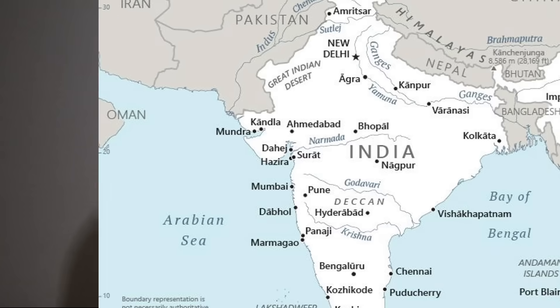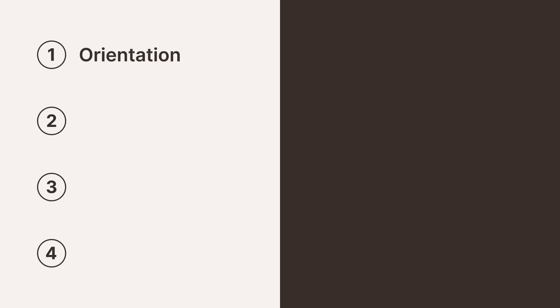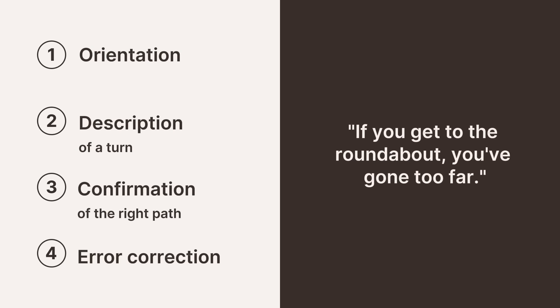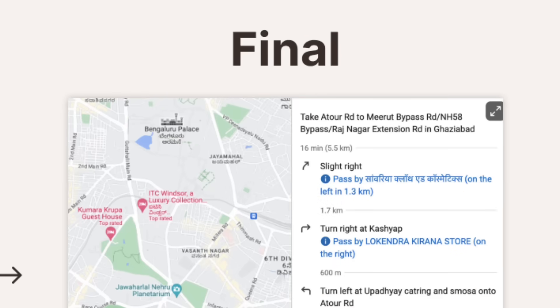Through this hands-on field research, they found that navigating India involved four critical things: number one, orientation — 'head towards the water'; number two, description of a turn — 'turn just past the big bazaar'; number three, confirmation of the right path — 'you'll see a petrol station on the right'; and number four, error correction — 'if you get to the roundabout, you've gone too far.'